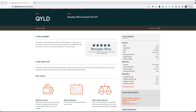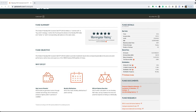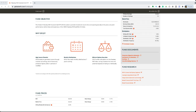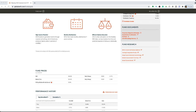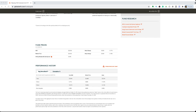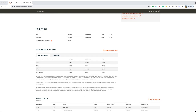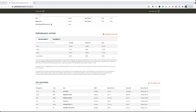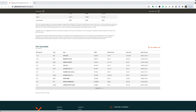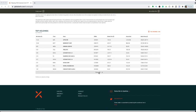Ticker symbol QYLD is an ETF, or exchange-traded fund, that follows a covered call strategy and focuses on utilizing stocks that are in the NASDAQ 100 index. This fund buys stocks in the NASDAQ 100 index and then sells covered calls utilizing the shares that it holds as collateral. They're doing exactly what I'm doing as an option trader — and hopefully you are as well.